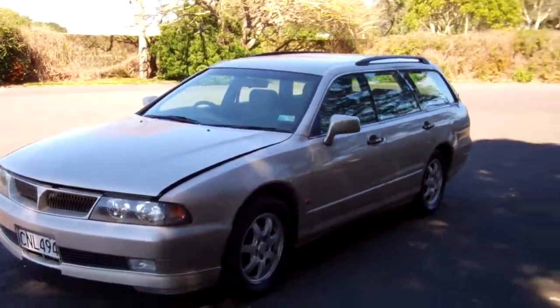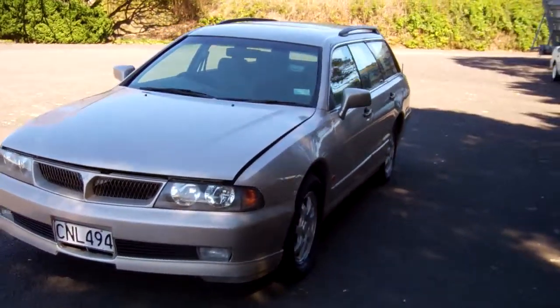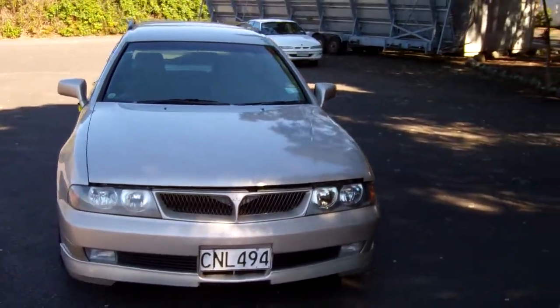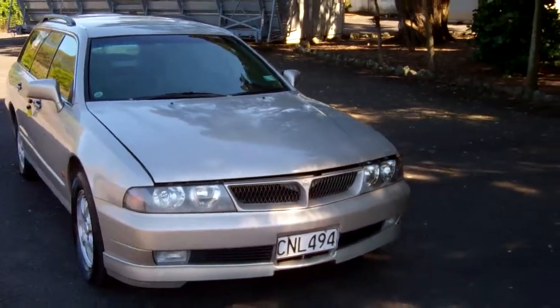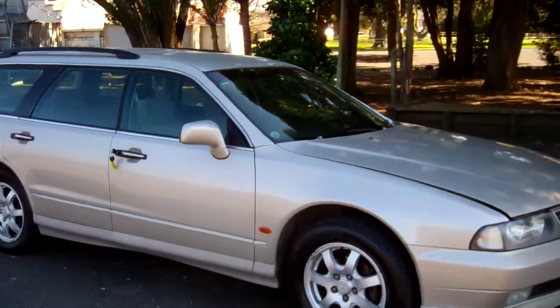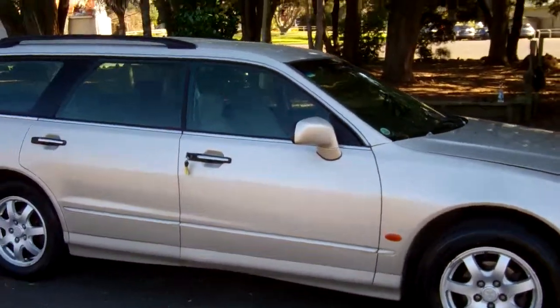Hi, this is Dan from Cash for Cars. What you're looking at is our latest vehicle to go on the internet in an auction. This is a 1997 Mitsubishi Diamante ES station wagon — very popular cars these. It's only had two owners in New Zealand and is a Japanese import.